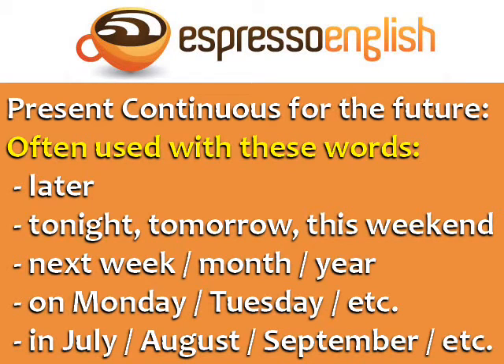The present continuous for the future is often used with these time words: later, tonight, tomorrow, this weekend, next week, next month, next year, on Monday, on Tuesday, etc., in July, in August, in September, etc.